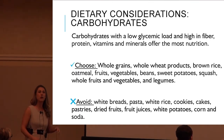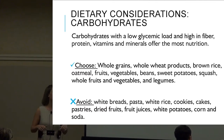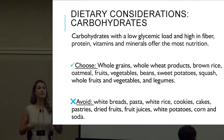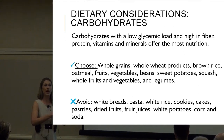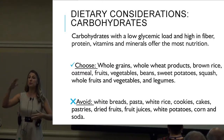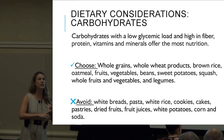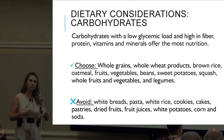Let's start talking about carbohydrates. Carbohydrates with a low glycemic load and high in fiber, protein, and vitamins and minerals offer the most nutrition. Glycemic load refers to how much a carbohydrate food item raises our blood sugar level. We want low glycemic foods to prevent huge spikes in blood sugar levels — this helps combat development of diabetes, heart disease, and aids in weight management.